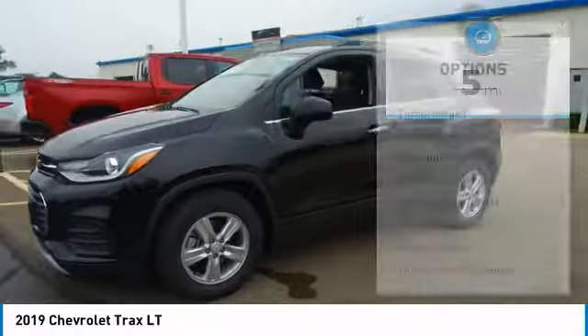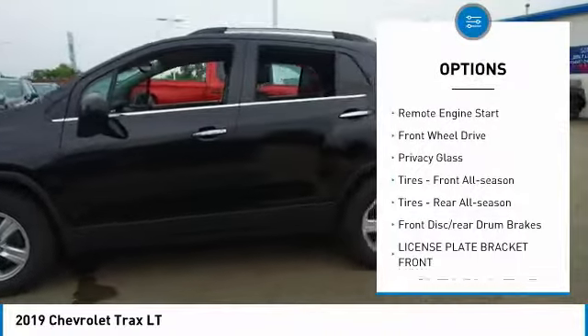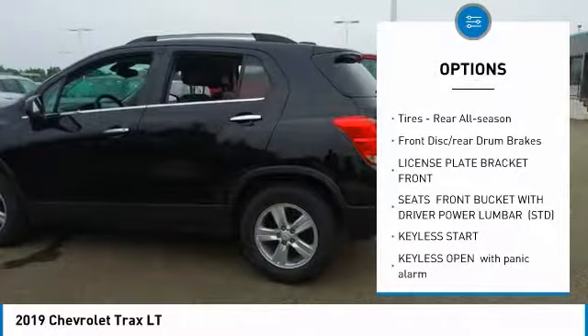Here are some of this vehicle's great options: Turbocharged, heated mirrors, aluminum wheels, intermittent wipers, remote engine start, FWD.